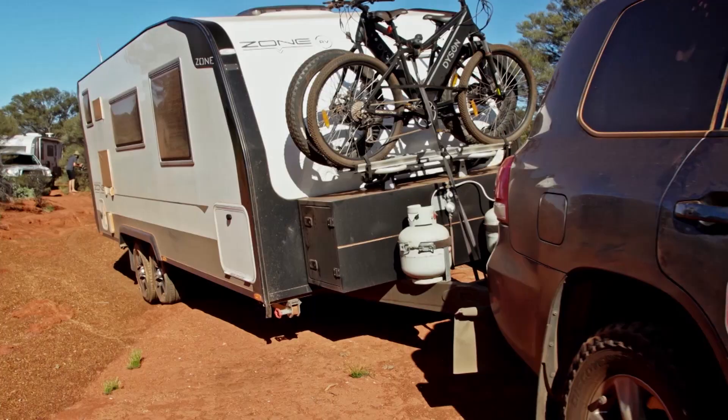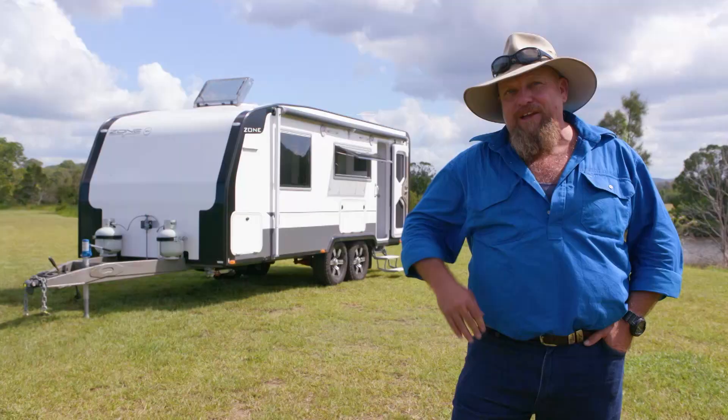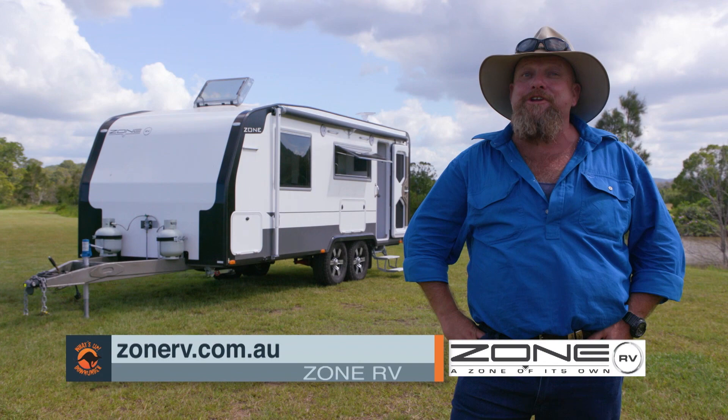High-end, off-road caravans that can take you to the spots that can only be described as epic. If you want any more information on these caravans, or any of the other caravans in the Zone RV range, just go to zonerv.com.au.